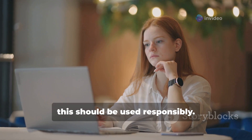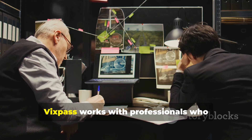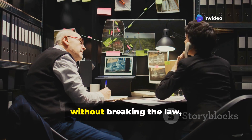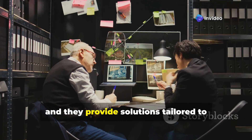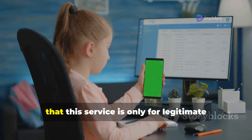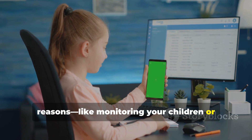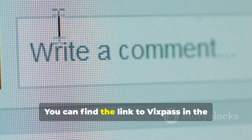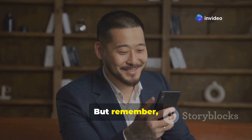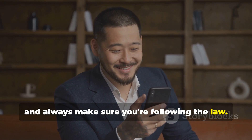This is important: this should be used responsibly. Don't use it to invade anyone's privacy. VixPass works with professionals who ensure you can monitor your second device without breaking the law, and they provide solutions tailored to specific needs. This service is only for legitimate reasons, like monitoring your children or securing your business. You can find the link to VixPass in the pinned comment or video description below. Only use services like this for ethical purposes, and always make sure you're following the law.